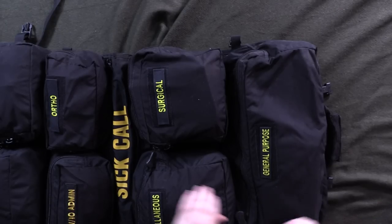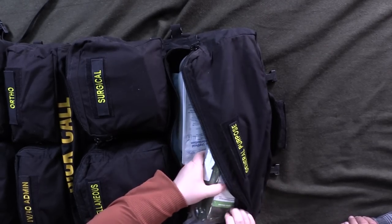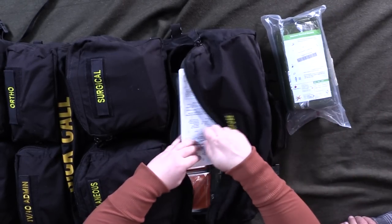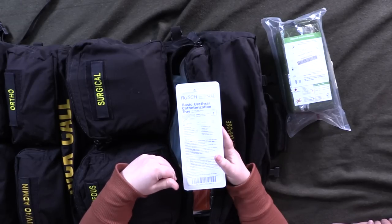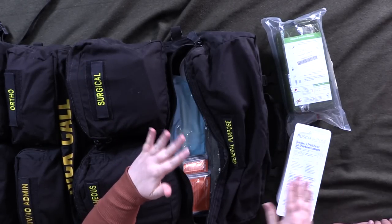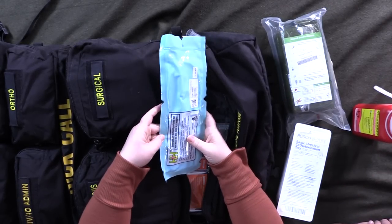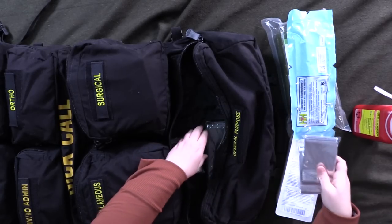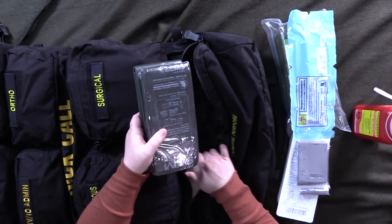The general purpose bag holds items that didn't fit elsewhere. A Blizzard survival blanket because shock management and keeping the patient warm is critical. A catheter for traumatic injuries to that region where the patient isn't urinating on their own — you have to keep their bladder from being an issue. A sharps container. An emergency cric kit for airway emergencies. Small emergency blankets and a couple of SAM splints for bone injuries.